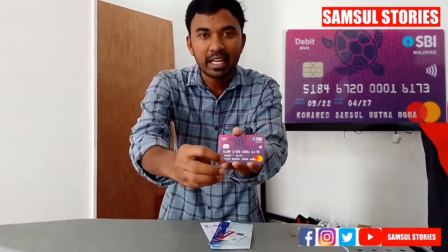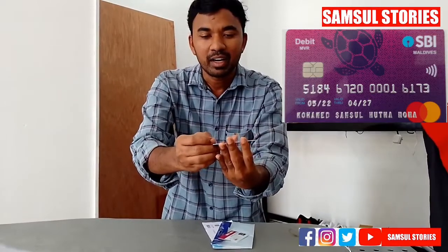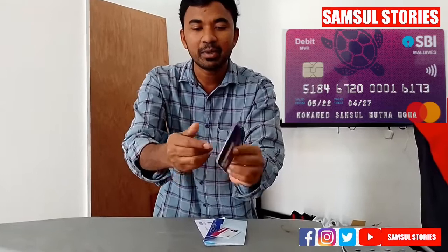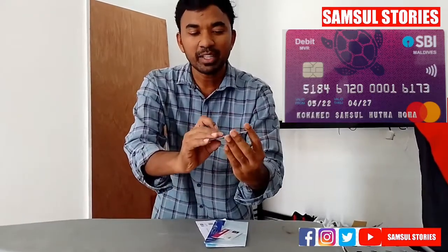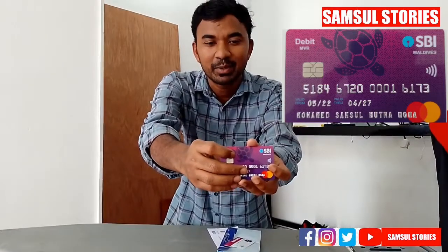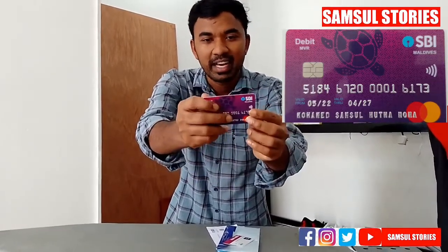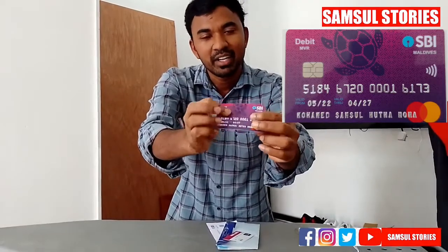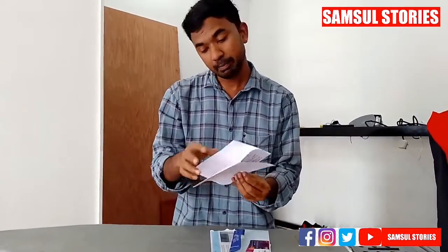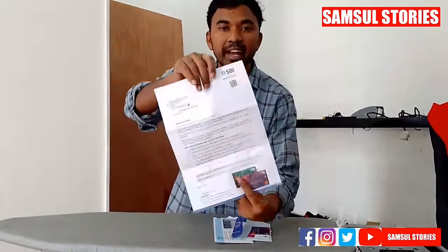The card is a very strong one. It is very important to look at the card. The card says they have a touch screen on the card. The card is very strong.